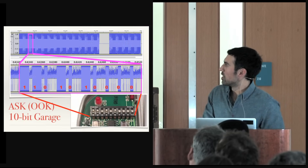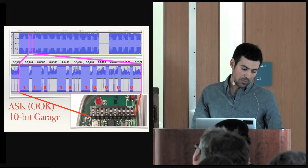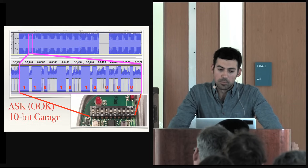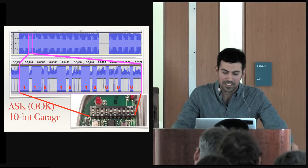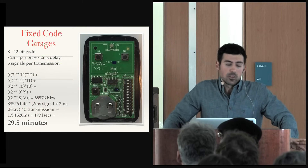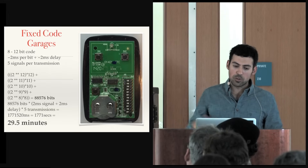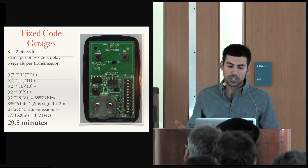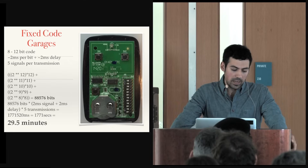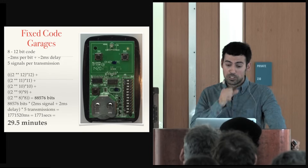We analyzed the signal in GQRX — it was just a repeating signal. It repeats a bunch of times because with amplitude shift keying, like AM radio, the audio quality is poor and it's the most prone to interference. Someone had a good suggestion: what if we brute force? Looking at different garage doors — some are 8-bit, some 10-bit, some 12-bit — I recorded this one and it was about 2 milliseconds per bit with 5 signals per transmission. That works out to about 29 and a half minutes to brute force all fixed-code garages.